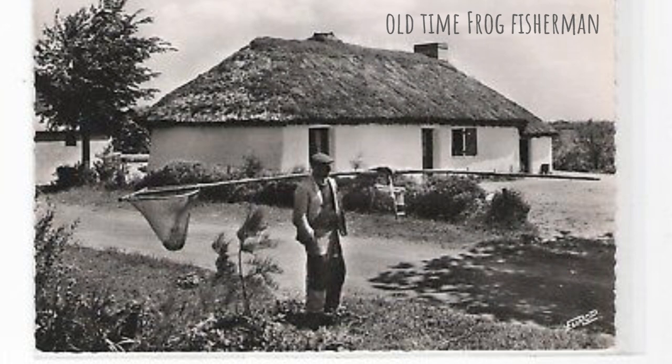Unfortunately today that practice has ceased because it's not viable on a massive scale. I bought frogs today at the Bocuse market and they told me they came from Albania and Turkey, even though they were fresh — so everything gets imported today. But never mind, let's see how to make this dish.